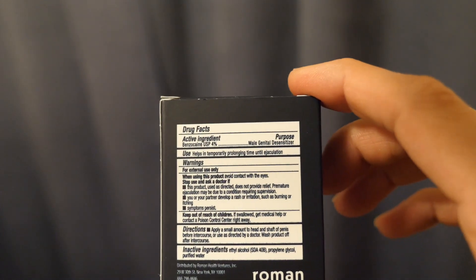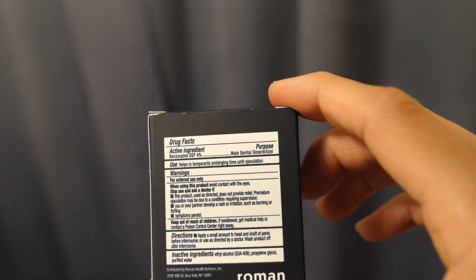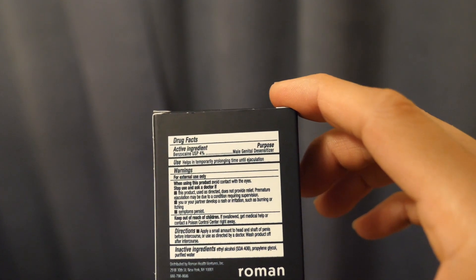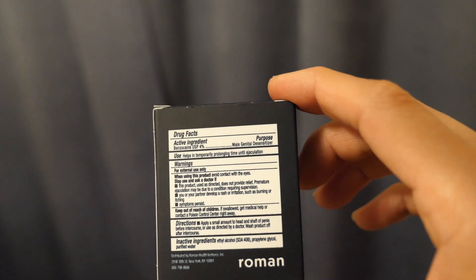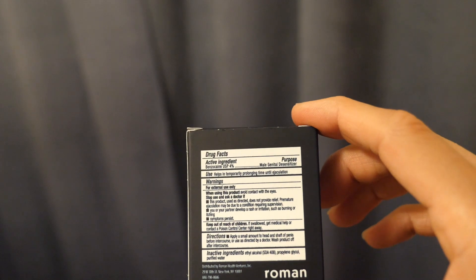It says it's for external use only. You are using this for premature ejaculation, and you're trying to apply this on the external surface. It doesn't say to ingest it orally.